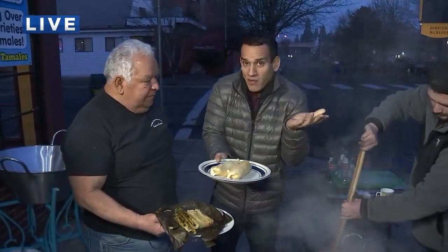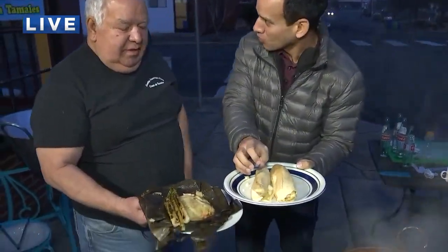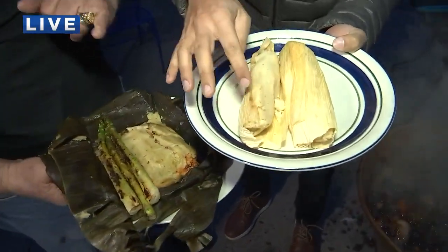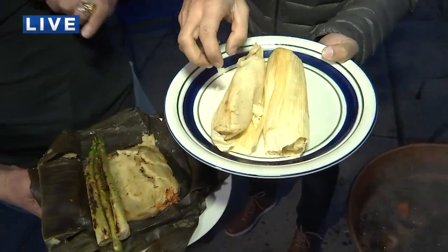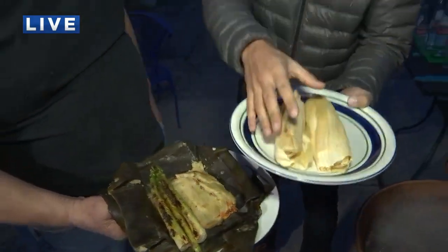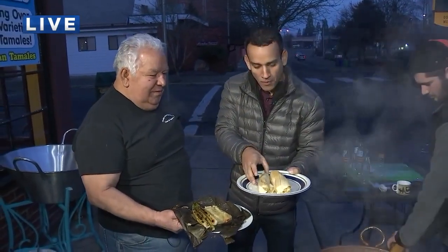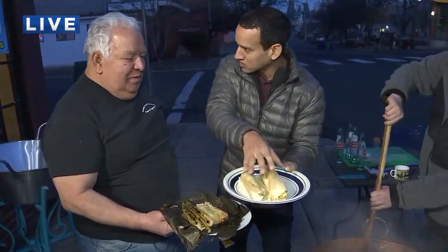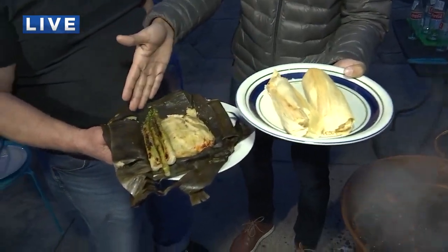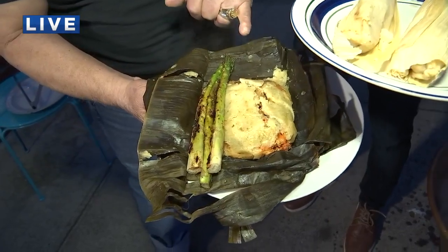If you've never had tamales, basically the idea is: you've got masa, which is the most important part of the tamale — it's not what's inside it, it's the masa. The masa is the key. Then you put some sort of filling. It can be meat, it can be vegetables, it can be chocolate — whatever you want. Then you wrap it up. You can wrap it in a corn husk, which is the traditional Mexican preparation.